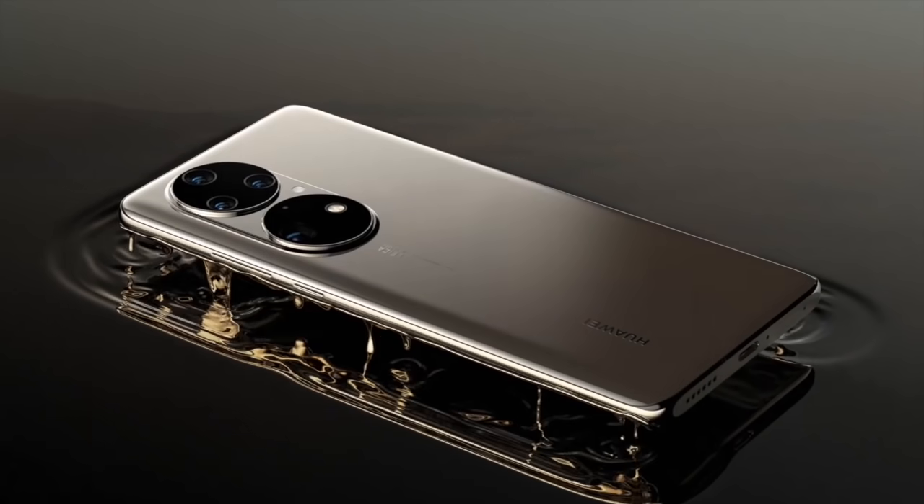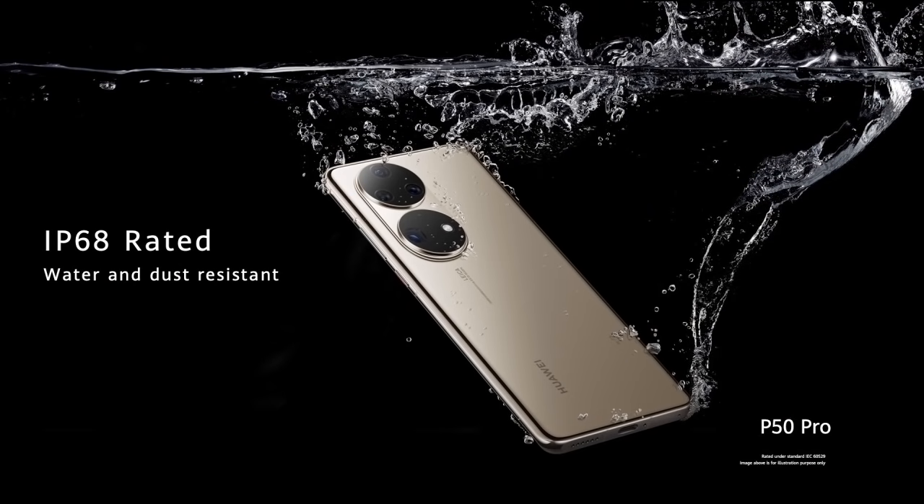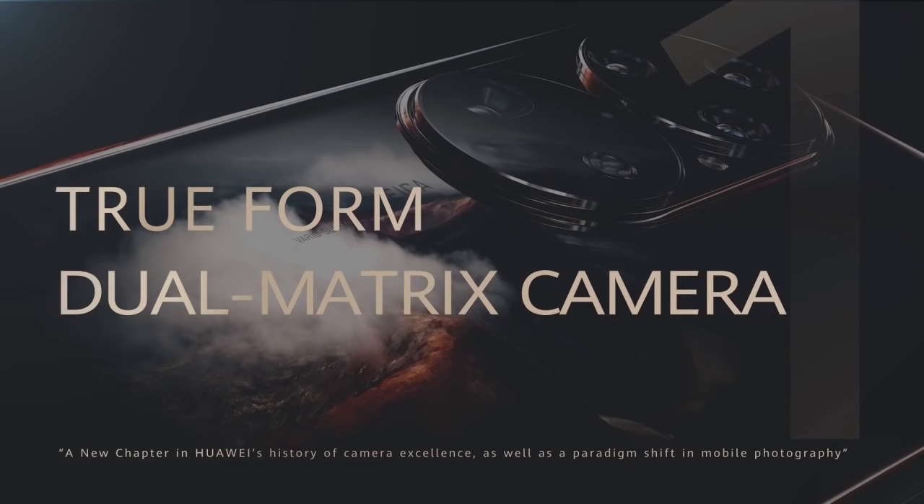The Huawei P50 Pro is set to revolutionize smartphone photography once more, combining a new aesthetic order.